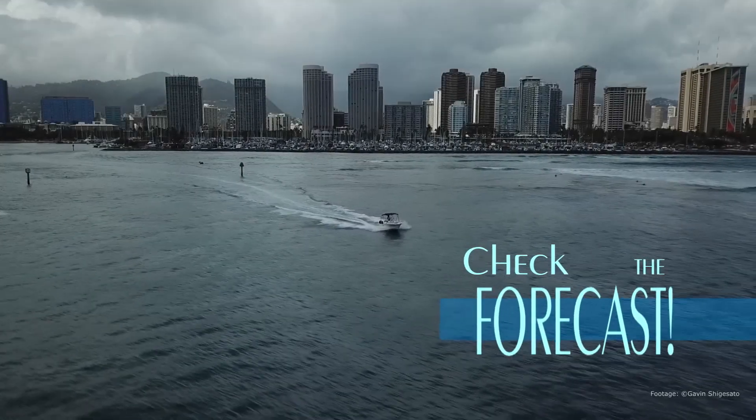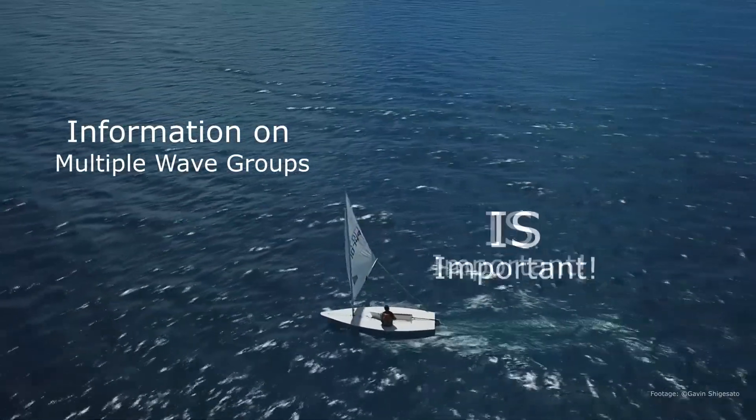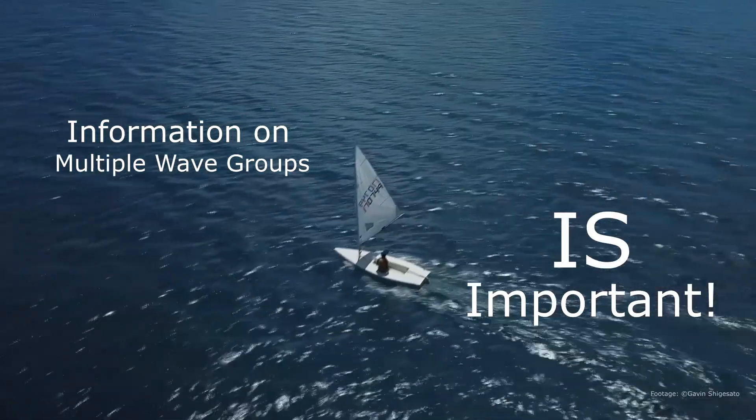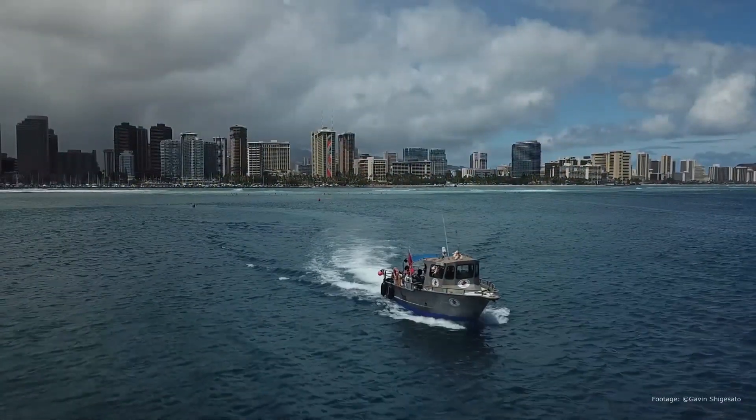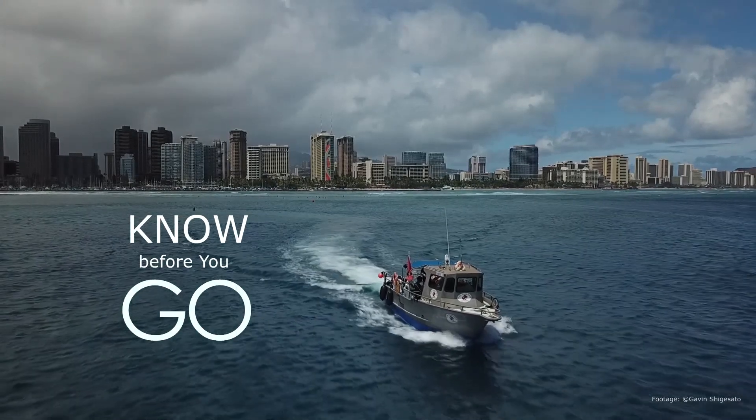We've learned over the years that different mariners and users care about very different things. This brings the purpose of the wave detail project into further focus: to provide the details you need so you know exactly what you're getting into before you venture out onto the ocean.